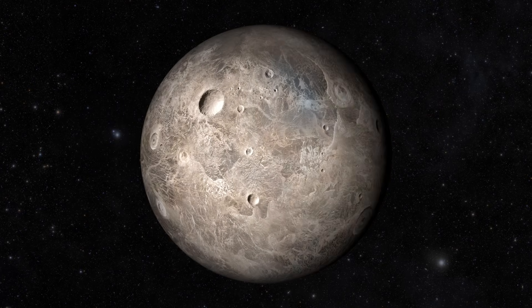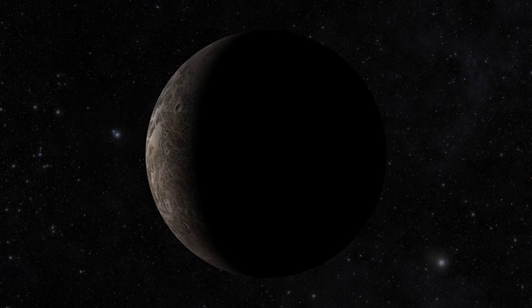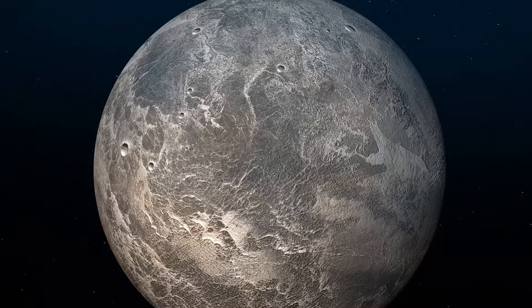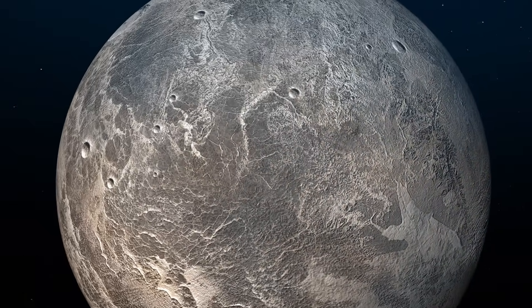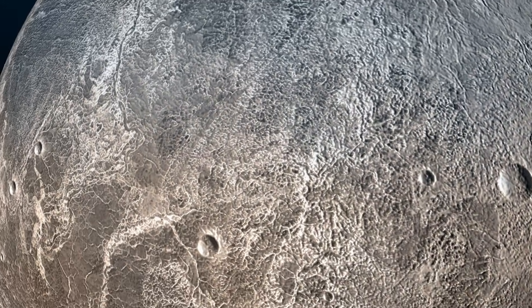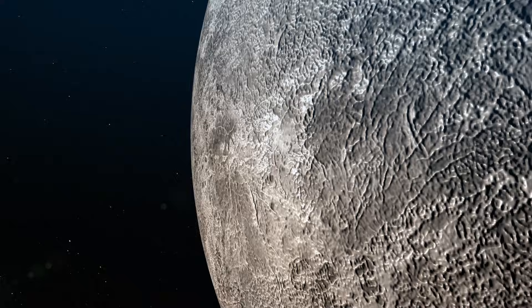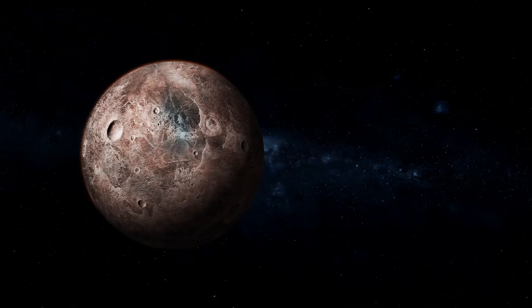Ceres has been in discussion among scientists recently, as many believe it is our best occupancy option. Ceres is believed to be the least geologically active body in the solar system, with no evidence of volcanism, tectonic activity, or significant erosion. It has a low density and a low gravitational field, and its surface is covered in impact craters.